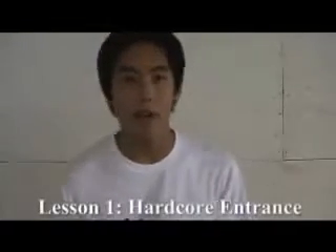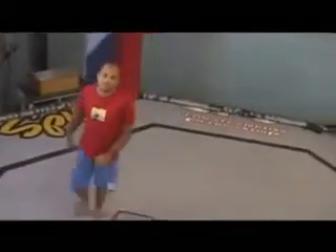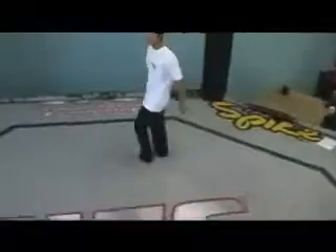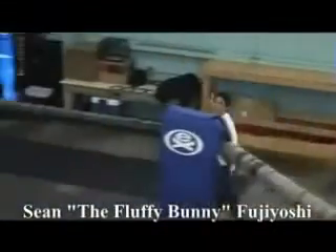Lesson 1. All UFC fighters have to have a hardcore entrance. And now, welcome B.J. The Prodigy Penn! And now, welcome Ryan, the Kamikaze Higa! And now, welcome Sean, the Fluffy Bunny Fujiyoshi!